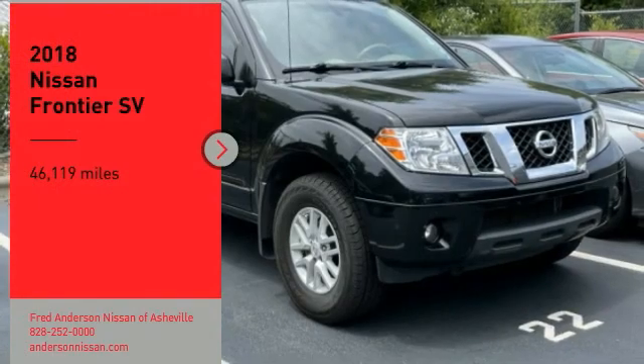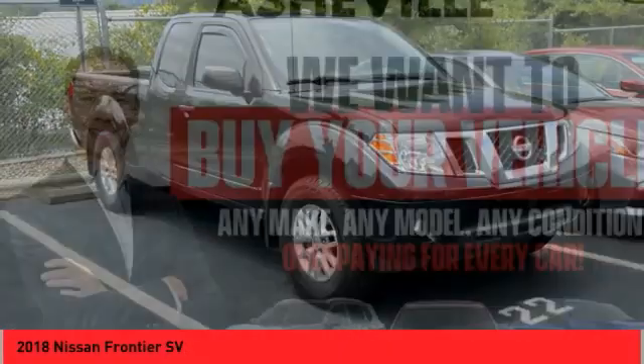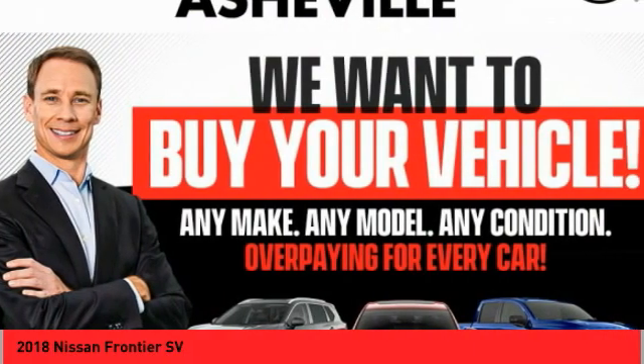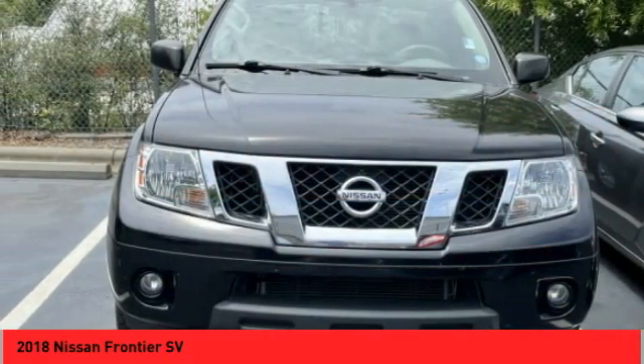Come test drive the 2018 Frontier. The Nissan Frontier offers a full-length, fully boxed frame for strength, serious off-road capabilities, and a five-star rating for side impact crash safety.